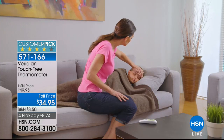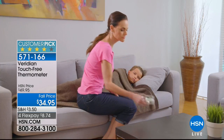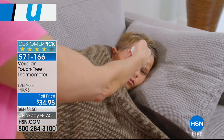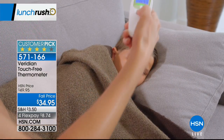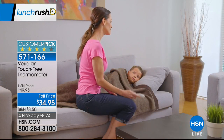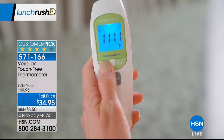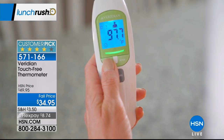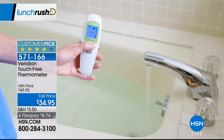This is the latest model of the touch-free thermometer. It's clinically accurate — you don't have to touch your head or even touch the object. Yes, you can get a temperature read on objects as well. It uses infrared technology to give you an accurate reading. Big customer pick. It's $15 off for you today. It comes in two colors: pink and white, and it's quick and easy to use.